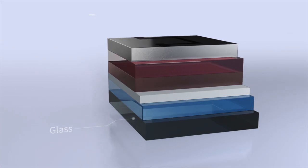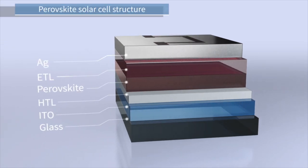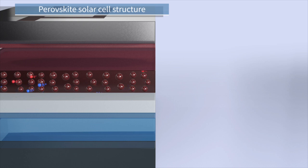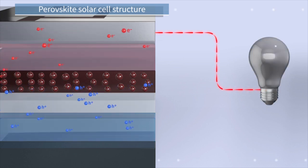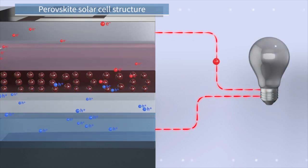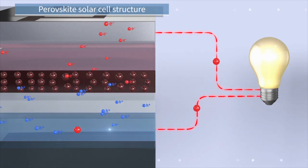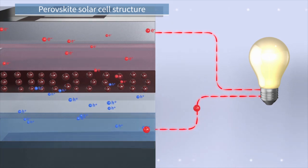Perovskite solar cells have multi-layer structures. The electrons generated in the perovskite photoactive layer flow to the external wires and generate current through them.